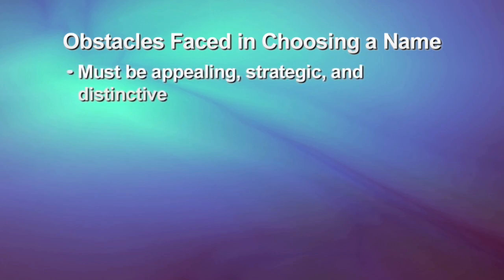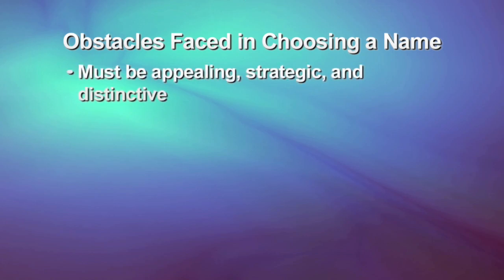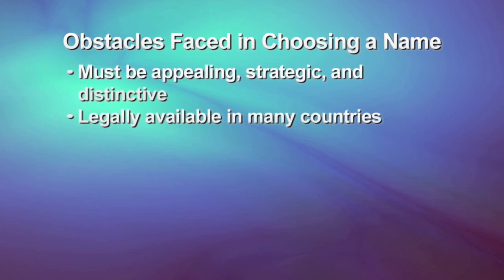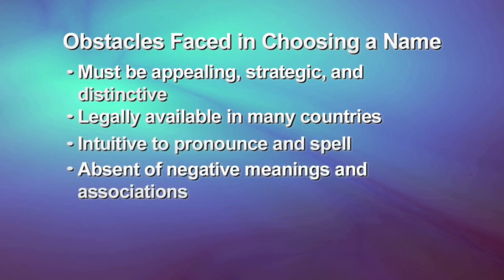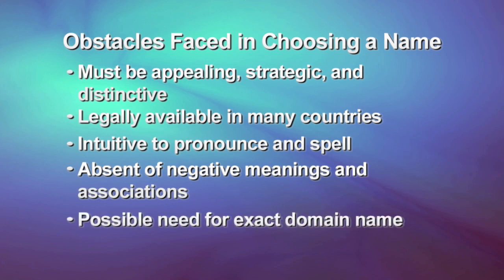It's not enough to be appealing, strategic, and distinctive. A name also has to be legally available, sometimes in many countries. It also has to be intuitive to pronounce and spell, and absent of negative meaning or associations in various languages. Sometimes an exact domain name is needed. For all these reasons, creating a new name today is an exhaustive effort. Catchword typically creates over 2,000 names per project, so it's clear we're going to need some serious numbers.